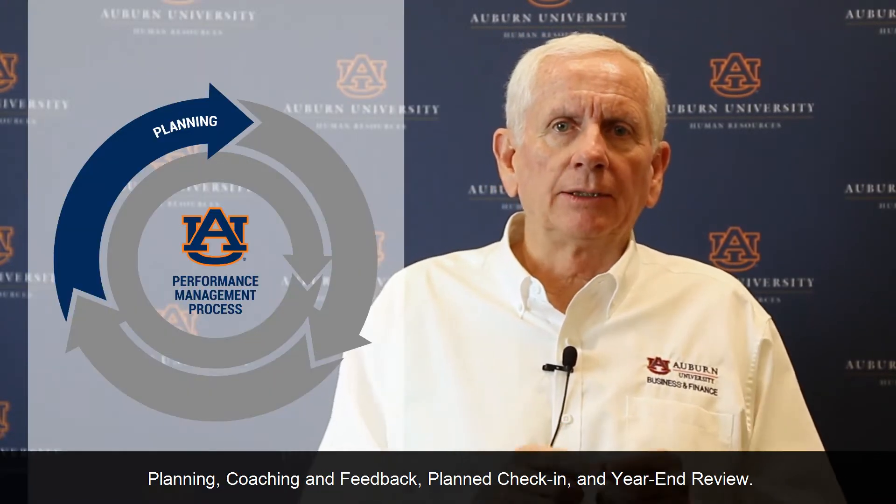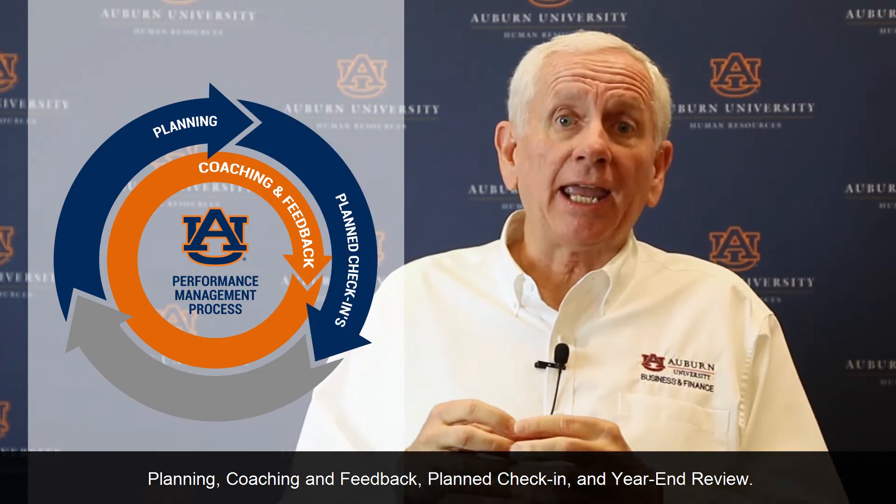There are four phases that make up the Auburn performance management process: planning, coaching and feedback, plan check-in, and year-end review. We'll be discussing these in greater detail on how they work with the performance management review form in the next training. But here we have a quick overview.